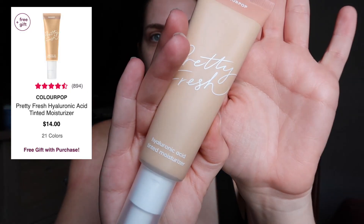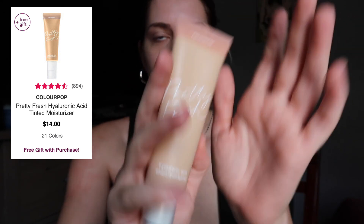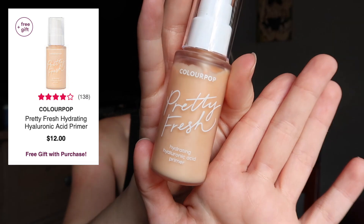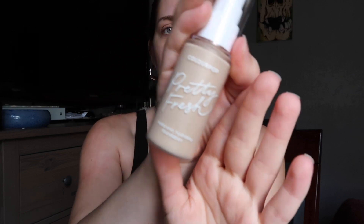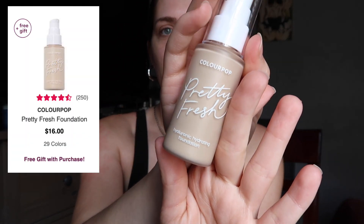I have the Hyaluronic Acid Tinted Moisturizer. I'm not sure if these are my correct colors because we are in quarantine and I ordered these online. I also have the Hyaluronic Primer, the Hyaluronic Creamy Concealer, and the Hyaluronic Hydrating Foundation.